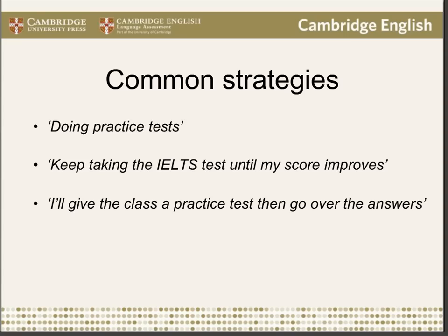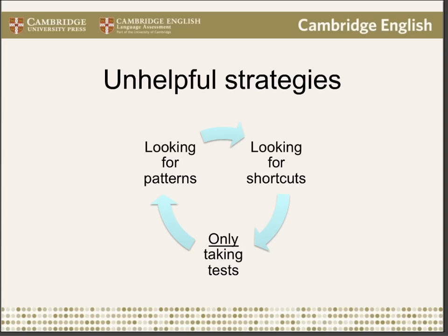Here are some common strategies that people use to try to get a higher score. Students often plan to do lots of practice tests. I know one student whose approach was to keep taking the test over and over, and he was quite disappointed when he kept getting the same score. Teachers who are new to IELTS might decide to prepare their class by giving them practice tests and going over the answers. But these are all unhelpful strategies — looking for shortcuts and only focusing on tests means you go around in circles and essentially stay in the same place.